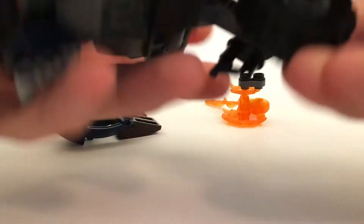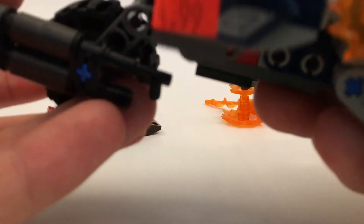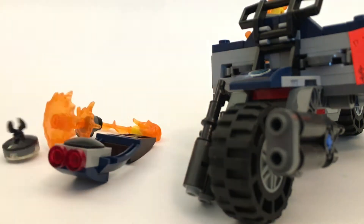That was from Atlanta Brick Co. Also from Atlanta Brick Co., I got this Avengers Captain America motorcycle. It was marked $4.99 but I know I paid less than that — I want to say it was like $3 or $4. Some of the parts fell off coming home, but that's alright. Very good for parts for the price though.